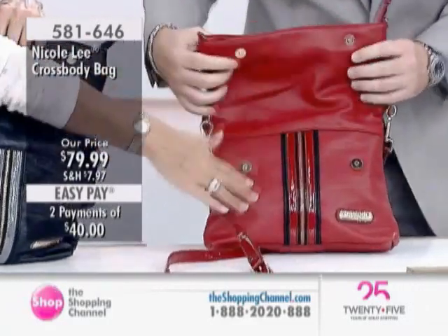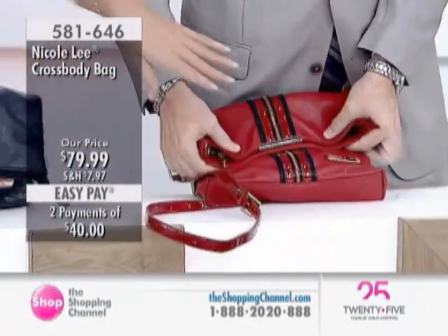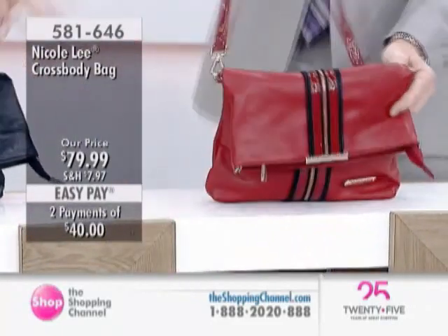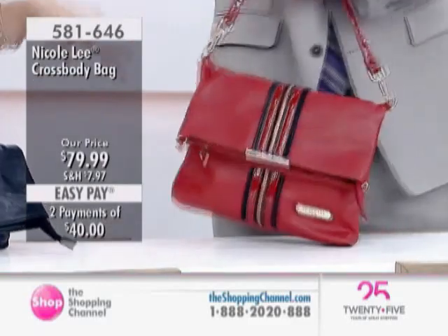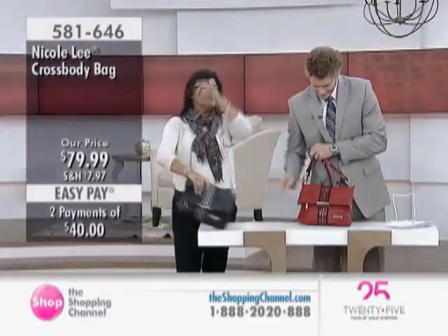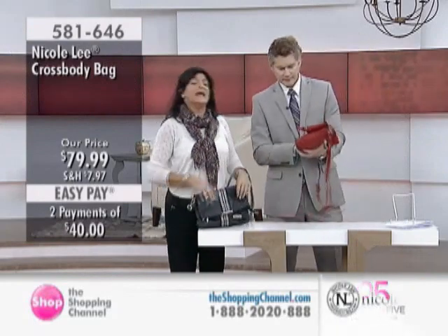You can throw your tablet in, all your travel documents, whatever — fold it over, and you've still got that chic, fun, beautiful look. It's fully extendable, you can make it a crossbody, you can make it a shoulder strap, and just tons of functionality to this bag.